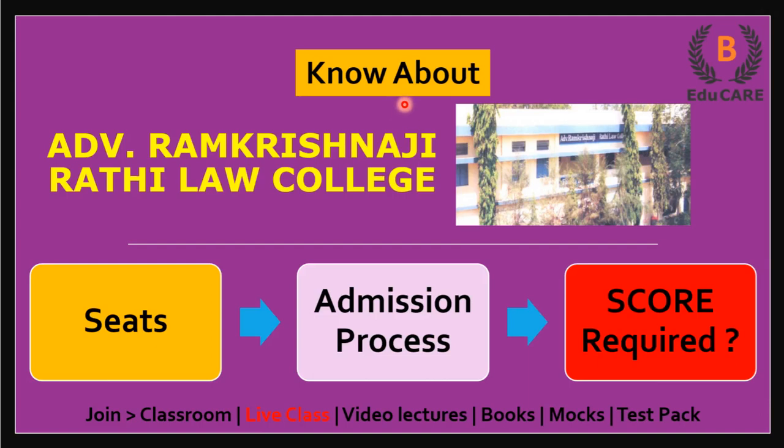Hello students, welcome to this video. In this video, I am going to discuss about Advocate Ramakrishnaji Rathi Law College. Today we'll see how many seats are available in this college, what the admission process is, and how much score is required in MHCET law examination to get admission in this college.